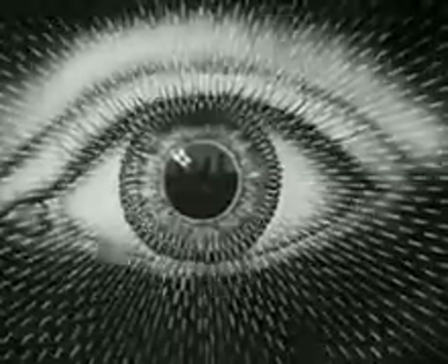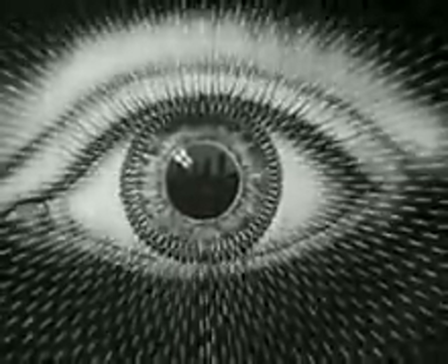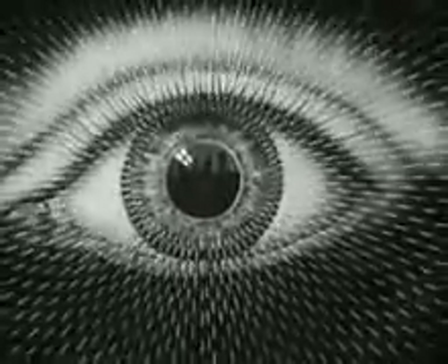Right now, at this very moment, as you watch these light rays striking the magnified eye, similar tiny beams of light are entering your own eyes, and it is by our eyes that we are able to gain a great part of our knowledge.